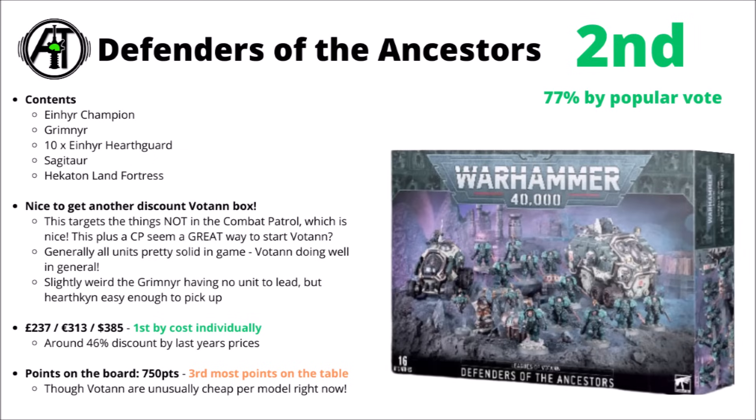I do kind of feel this is partly just because Leagues of Votan have had some monumental points drops. I wouldn't be too surprised that whenever their codex comes around, they might well get some units bumped up in points again, and hopefully just make their individual models a bit stronger in game. Overall, not too surprised to see why this one was voted high — a big discount on miniatures, squarely targeting fairly new kits, and a lot of things that are very effective in game at the moment.